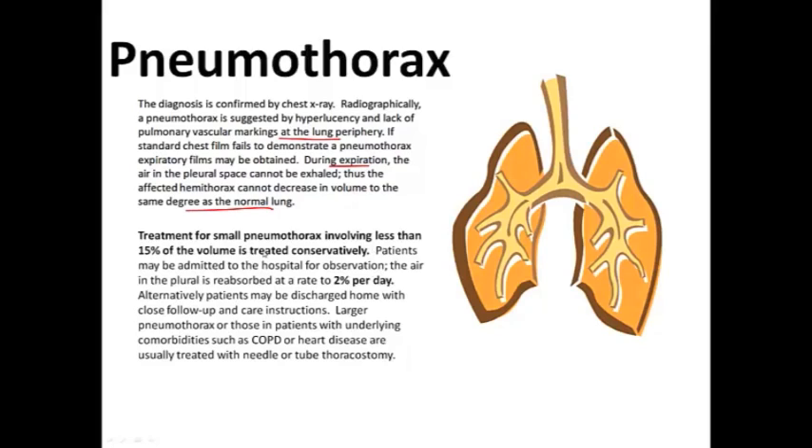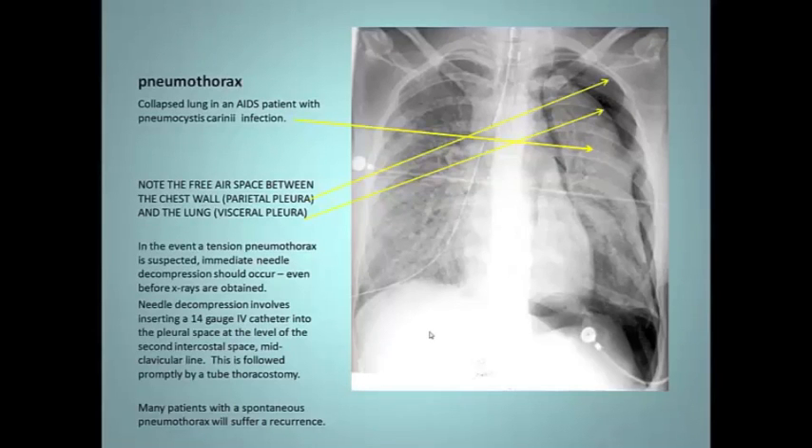For treatment, you watch them conservatively if it's about 15% or less. Patients may be admitted for observation if they have comorbidities like diabetes or older age. The air is reabsorbed at about 2% per day, so after about 7 days it should be re-expanded. Alternatively, patients may be discharged home with close follow-up after about 4 hours of observation. Larger pneumos, or patients with underlying comorbidities like COPD or heart disease, might need a chest tube — and those aren't any fun; they hurt like hell.